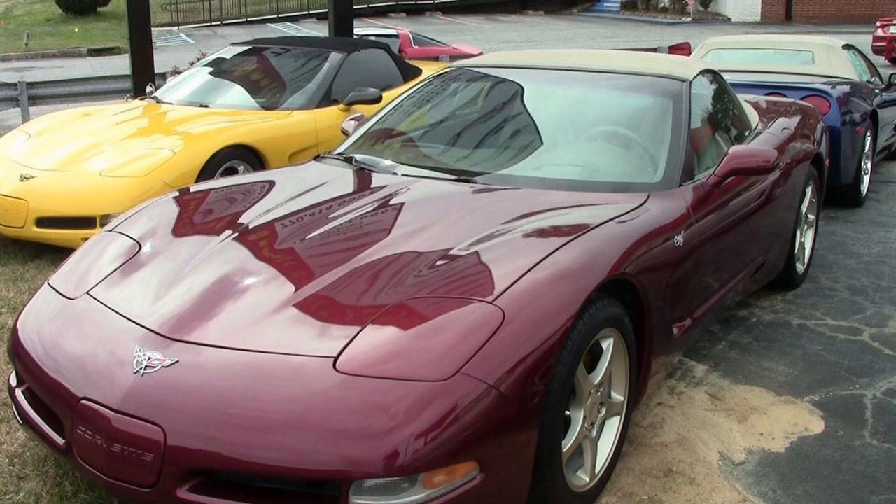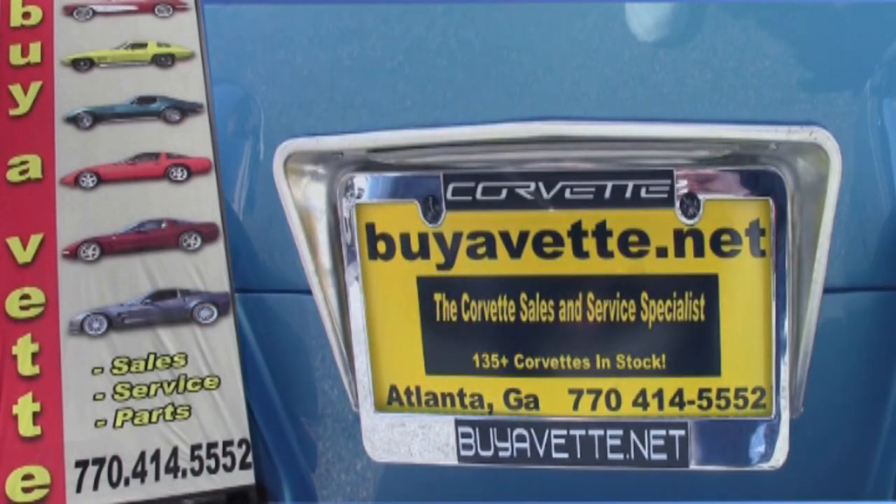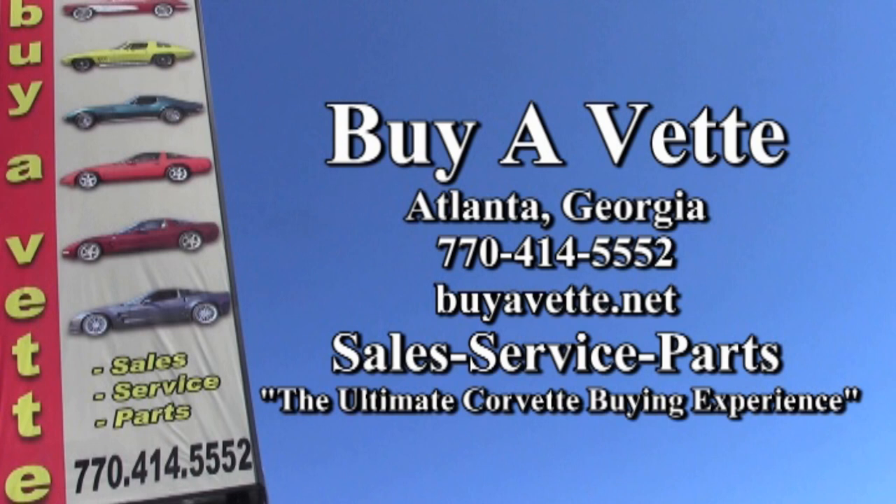Give one of our representatives a call at 770-414-5552, and we'll tell you how to put this car in your driveway today. We hope you'll give us a call. We're buyavet.net in Atlanta, Georgia, and we hope to be your ultimate Corvette buying experience.